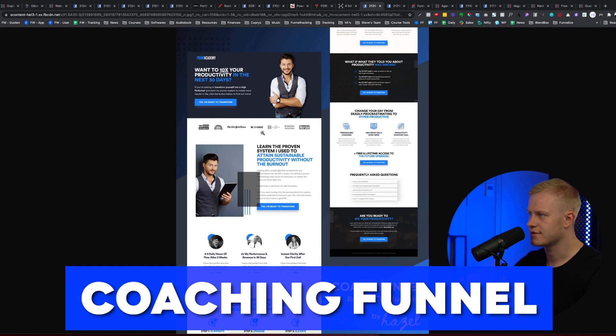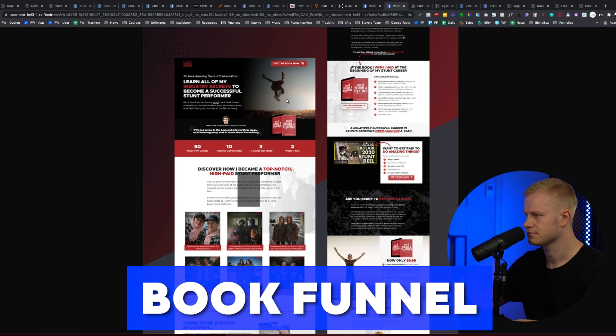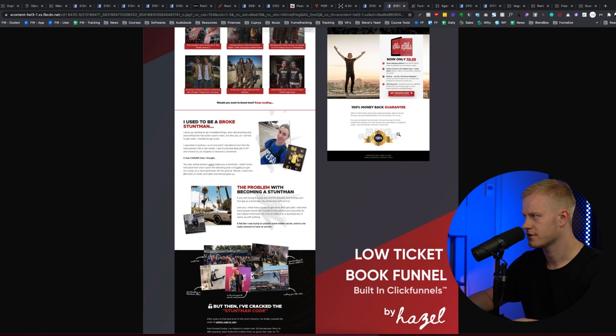Peak Academy — 'Want to 10x your product in the next 30 days?' Great attention to detail on the testimonials, step one-two-three, custom icons, consistent branding, well-structured copy. There's a person at the top — Bill Strass — and 'as seen on' logos for credibility. This one has a lot going for it. And this other one — a lot of attention to detail above the fold. Credentials, credentials, 'discover — I used to be a broke stuntman' — great story hook. Awesome mock-ups. Amazing funnel.